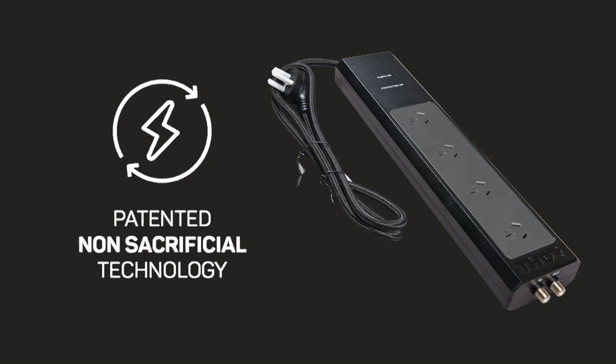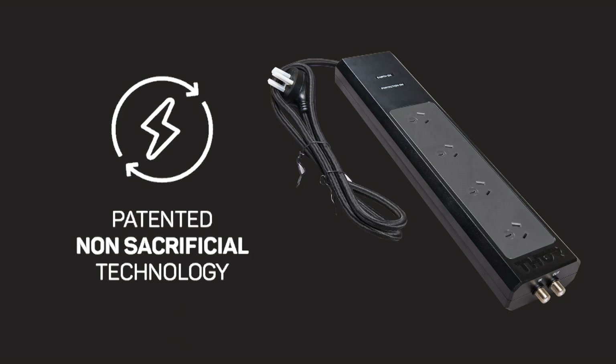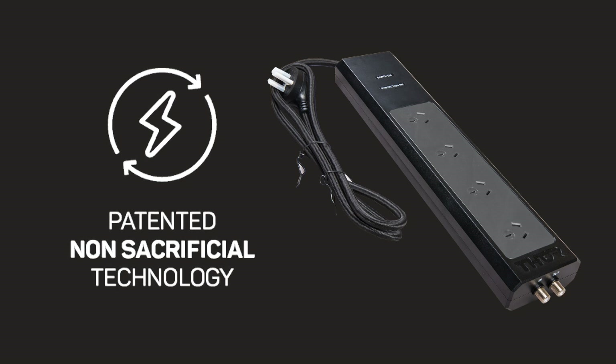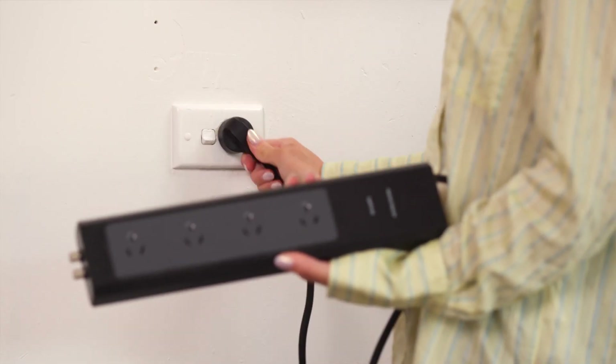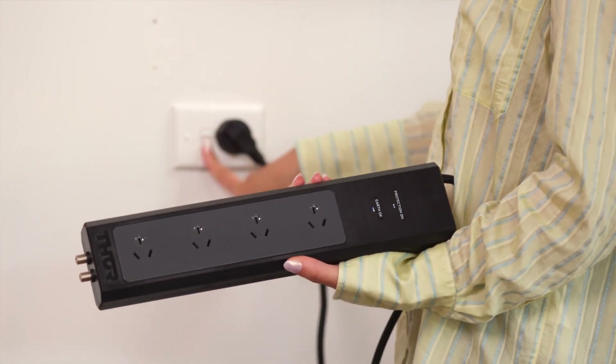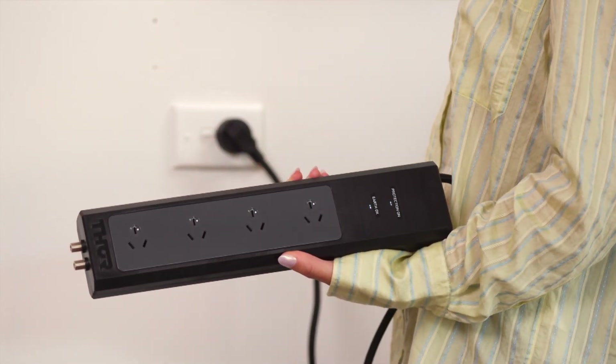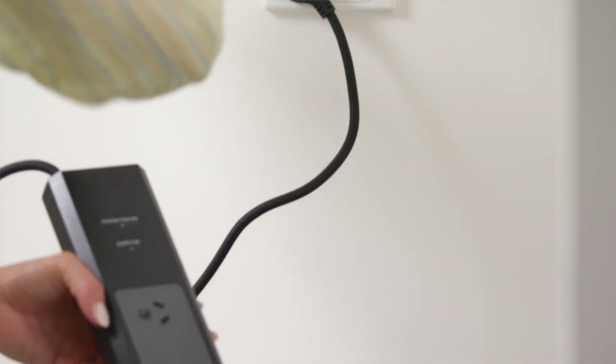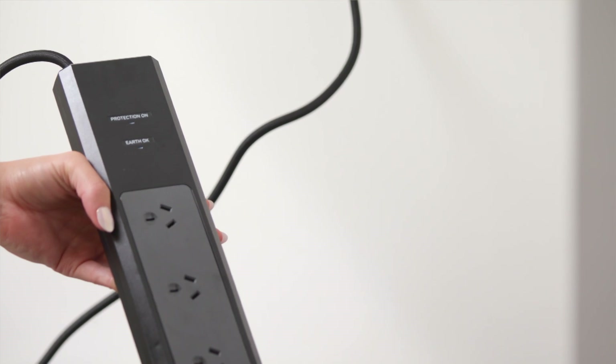The patented non-sacrificial circuit design allows the Prodigy P4 to continue regenerating and protecting your connected devices, where traditional surge protectors would stop working after one or two big hits. Once the Thor Prodigy P4 has absorbed a surge, it resets itself back to default state, ready to protect again.